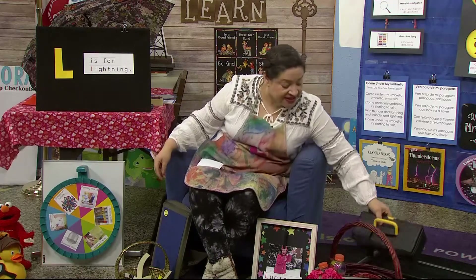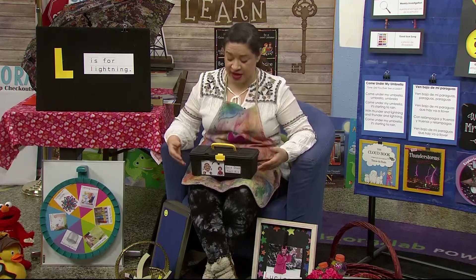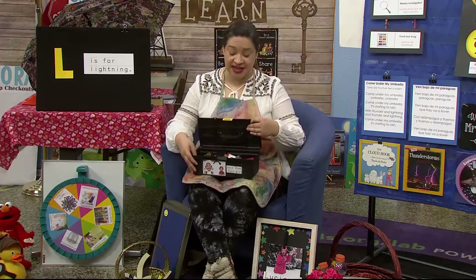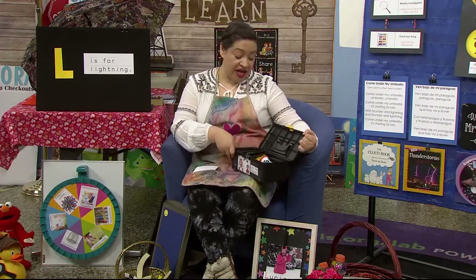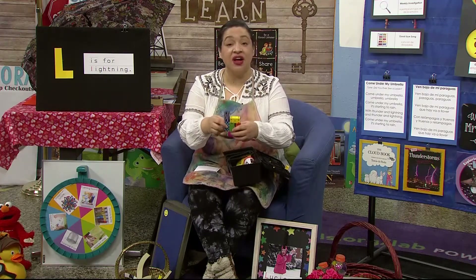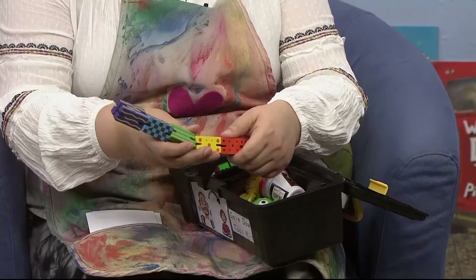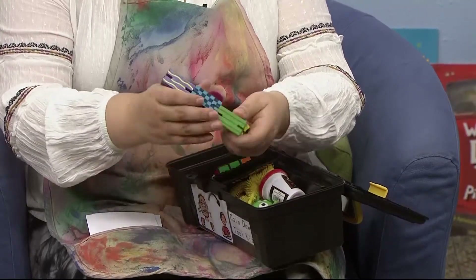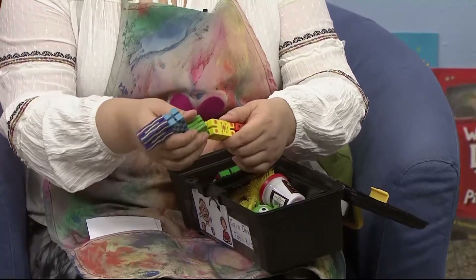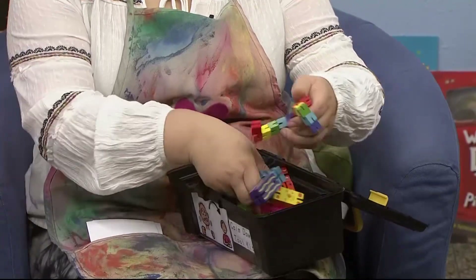Now remember, boys and girls, this is a basket that Ms. Lara has here, but you can create many of these tools at home. You can use a shoe box and add many of these strategies in. A lot of these things I bought at stores where things just cost a dollar. So I have this colorful thing — it's called a fidget. If you're ever in a place where you need to be very calm, like at a doctor's office, or if your parent is asking you to be very calm, you can play with this and keep your fingers moving.